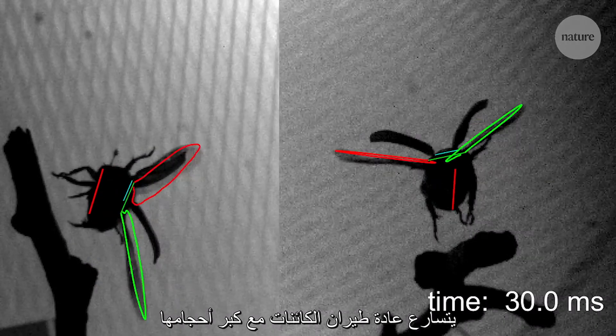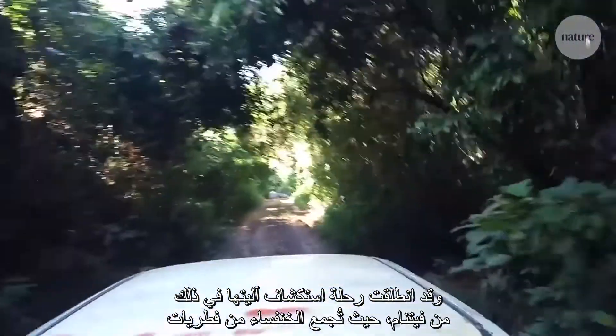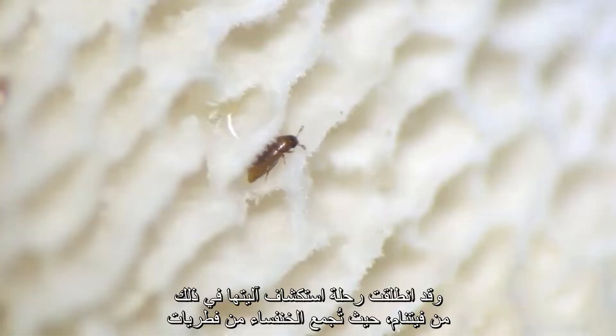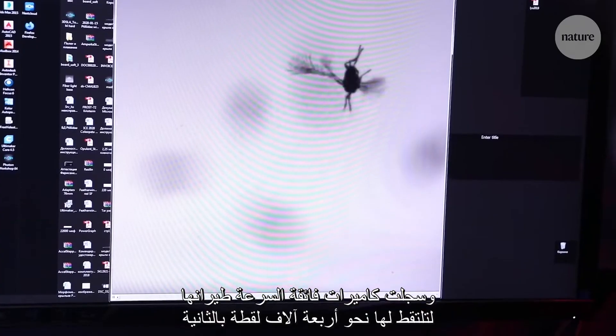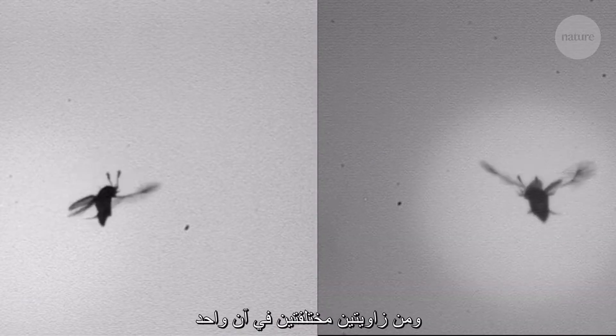Normally, the bigger the creature, the faster the flight. But this tiny beetle called Paratoposa placentis bucks that trend, flying as fast as critters three times its size. The journey to work out how starts in Vietnam, where the beetles were collected from fungi.